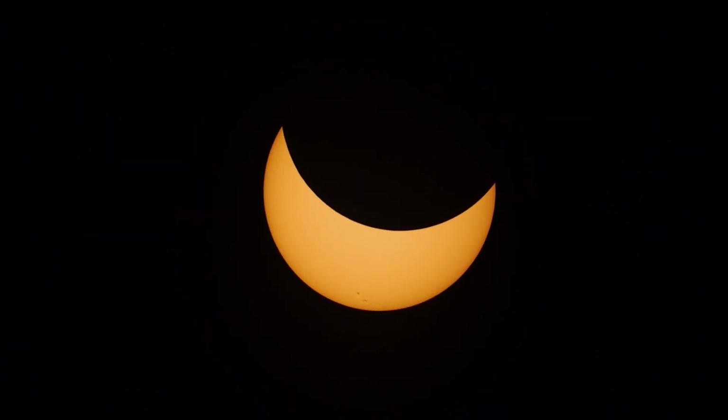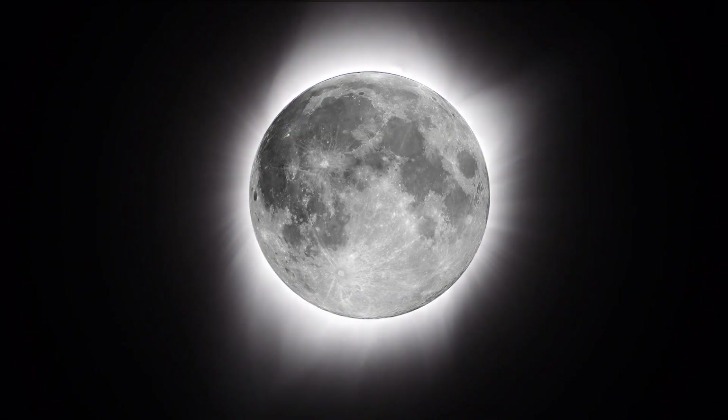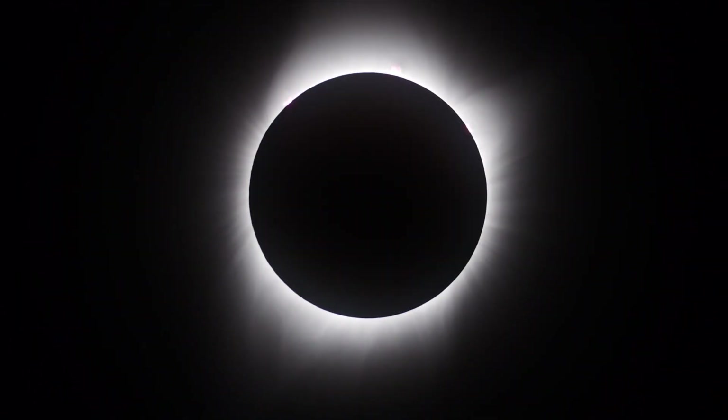On April 8th, 2024, lucky observers in the path of totality will have the chance to see a total solar eclipse. This special kind of eclipse occurs when the moon covers the sun's disk completely, revealing the sun's eerie outer atmosphere, the corona.